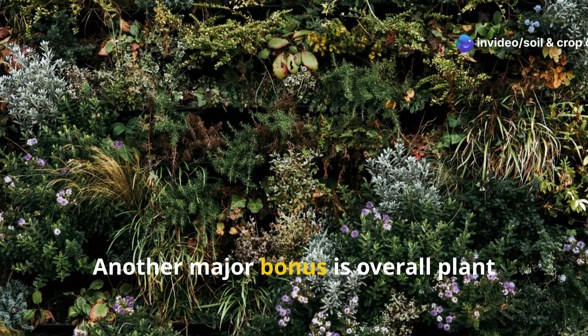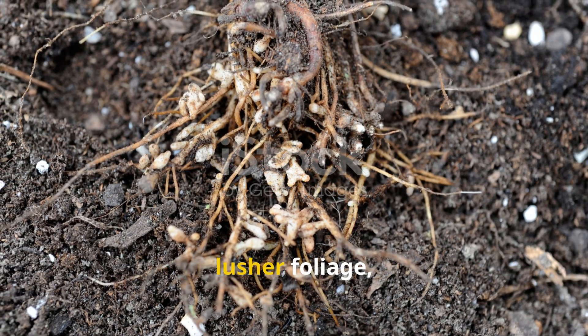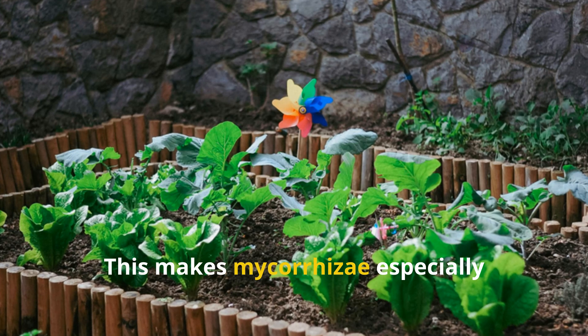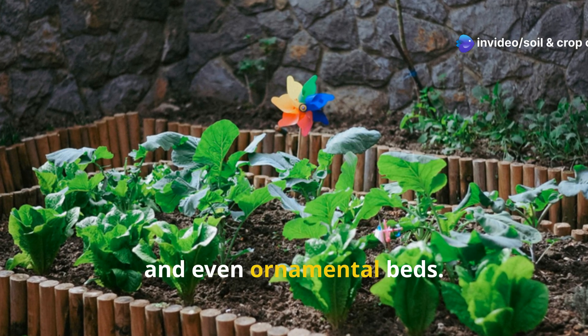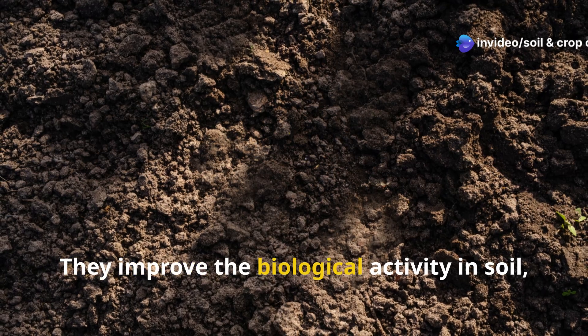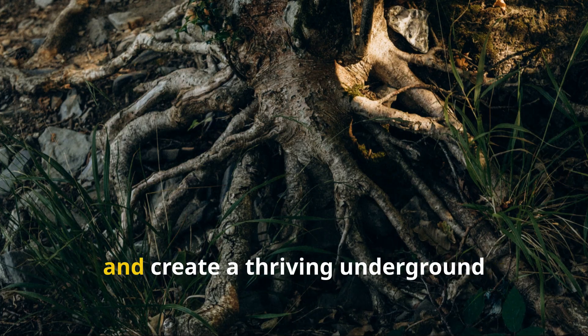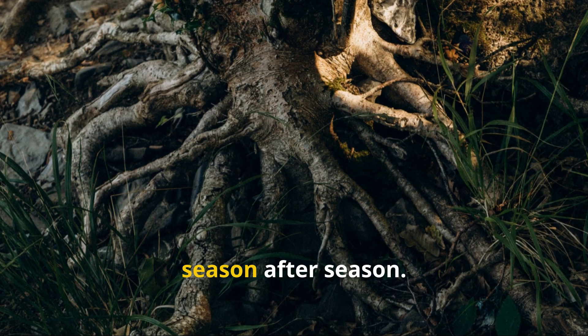Another major bonus is overall plant growth and yield. Healthier root systems lead to stronger stems, lusher foliage, and higher fruit or vegetable production. This makes mycorrhizae especially valuable in vegetable gardens, orchards, and even ornamental beds. They improve the biological activity in soil, reduce the need for chemical fertilizers, and create a thriving underground ecosystem that keeps your plants thriving season after season.